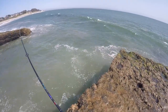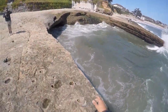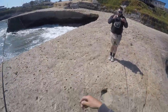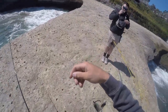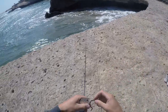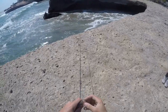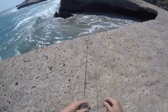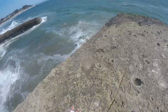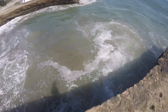I got one! Right where I said they should be — first blood! Look at that guys, a barred surf perch right there. Beautiful first fish of the day. It ain't big, but I'm happy I got him. Alright guys, going to get the release of this little barred surf perch. There he goes.